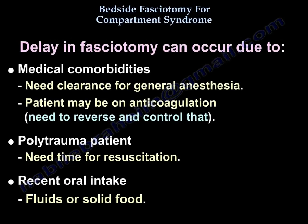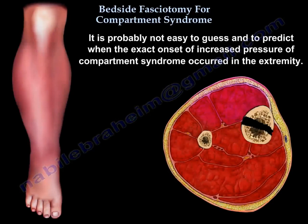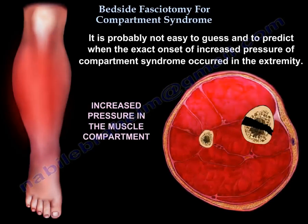Why can delay in fasciotomy happen? It can occur due to medical comorbidities requiring clearance for general anesthesia, or the patient may be on anticoagulation requiring reversal. Maybe the patient is a polytrauma patient needing resuscitation, or the patient may have had a recent oral intake of fluids or solid food. It is not always easy to predict the exact onset of increased compartment pressure.